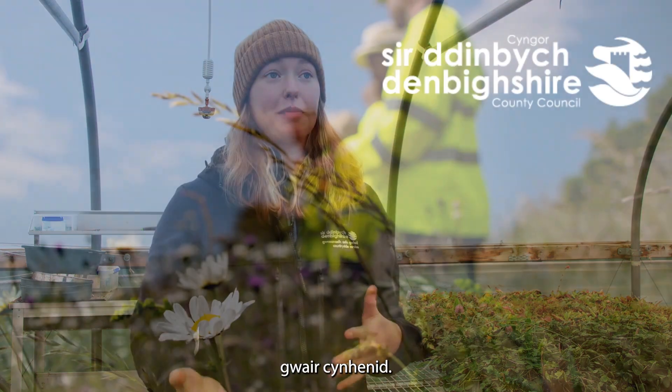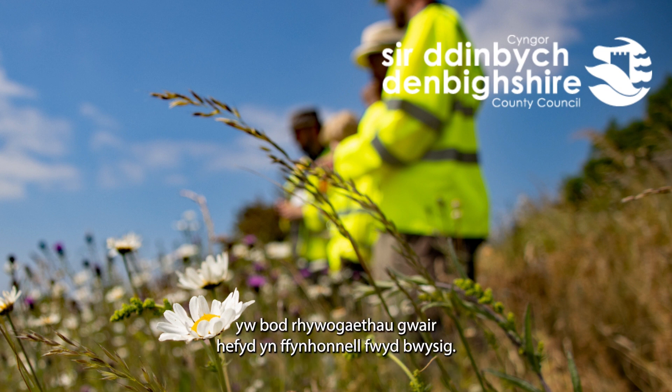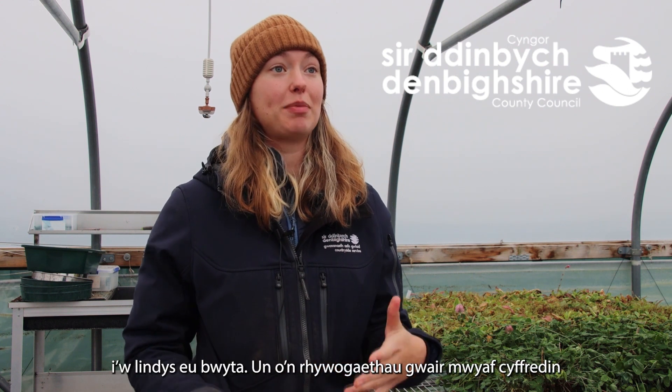In a meadow you have wildflowers, but you also have lots of native grass species as well. One thing people don't often realise is that the grass species are also really important as a food source. Lots of butterfly species will lay their eggs on our native grasses for their caterpillars to eat.